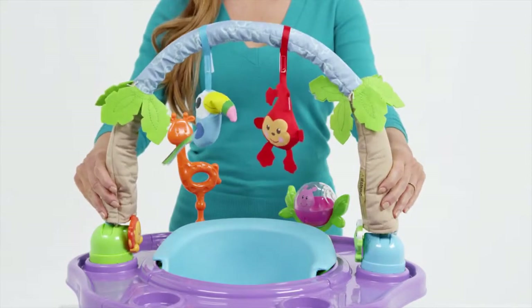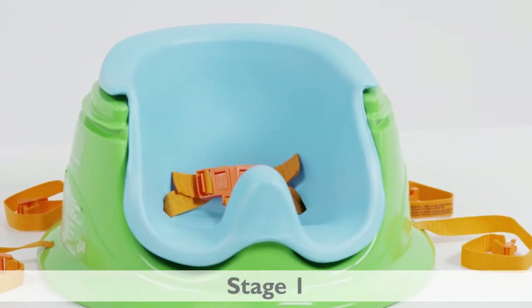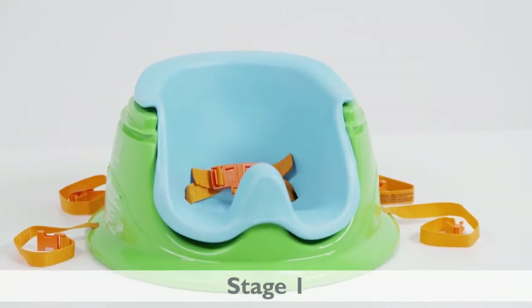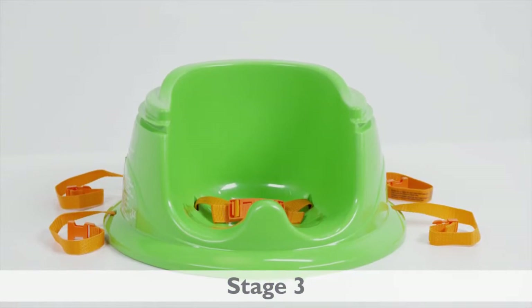An adjustable toy bar and tray features six colorful toys to help keep your baby engaged. The Super Seat is adjustable for each stage of growth with a soft foam support seat for babies just learning to sit up, a transitional activity seat with loads of activities, and a booster seat with chair straps for attaching to an adult-sized chair.